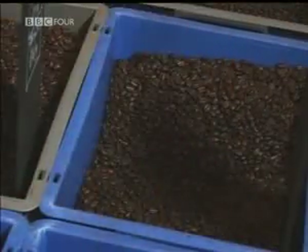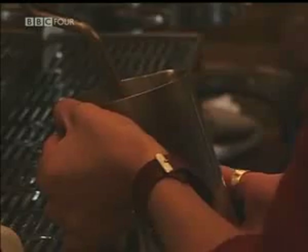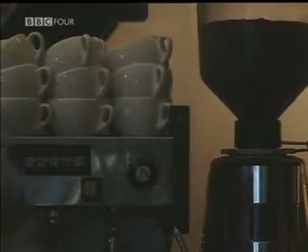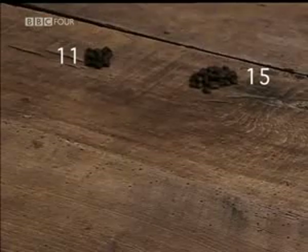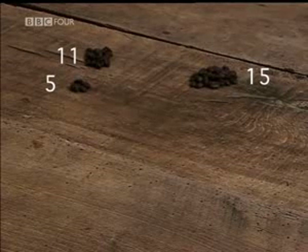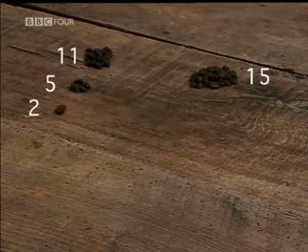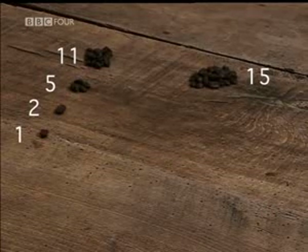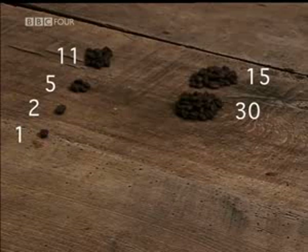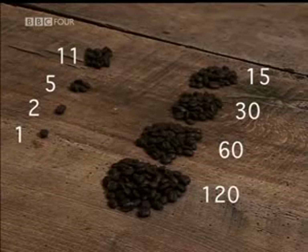All they needed to know is how to halve a number and how to double it. To Westernize, the Ethiopian system is so strange that it seems more like a magic trick. To multiply 11 by 15, put the numbers into two columns. Keep halving the number on the left, ignoring all fractions: 11 becomes 5, becomes 2, until you reach 1. In the other column, you double: 15 becomes 30, becomes 60, becomes 120.